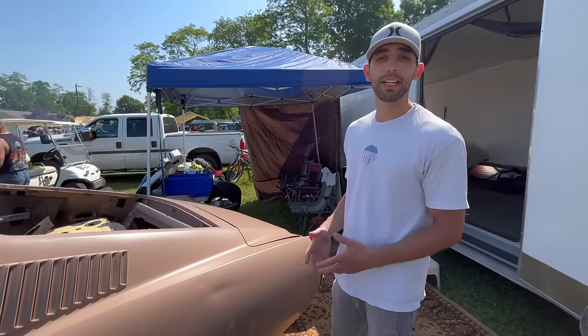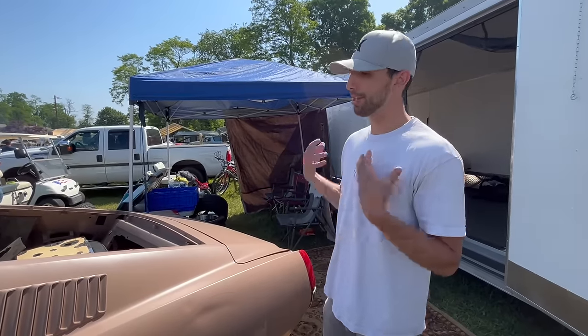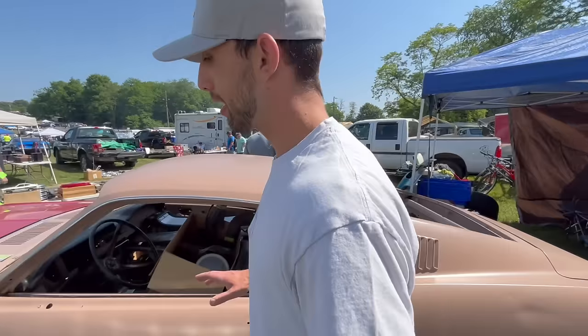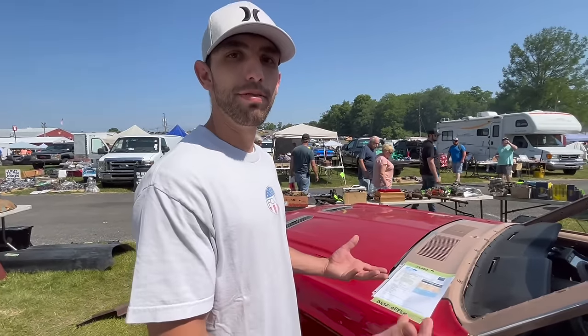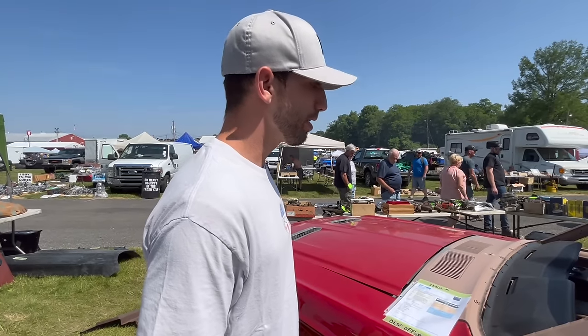These cars have just skyrocketed in value. Any Mustang fastback other than the 69s and 70s are one of the hottest cars in the market. I remember buying cars in this condition like five, ten years ago for around $4,500 to $5,000. So definitely, if you have a 67 or 68 fastback at home, you're sitting on something that's pretty valuable and continues to go up in value.